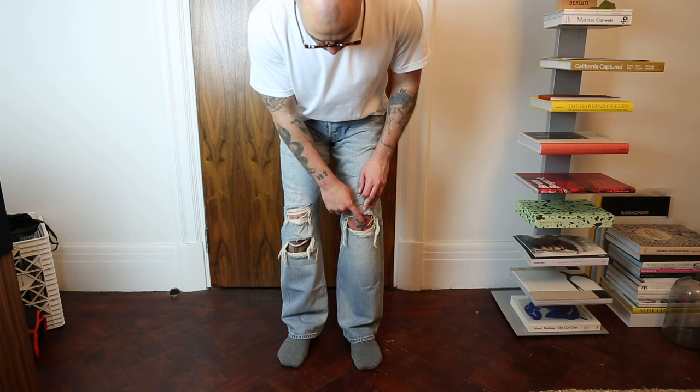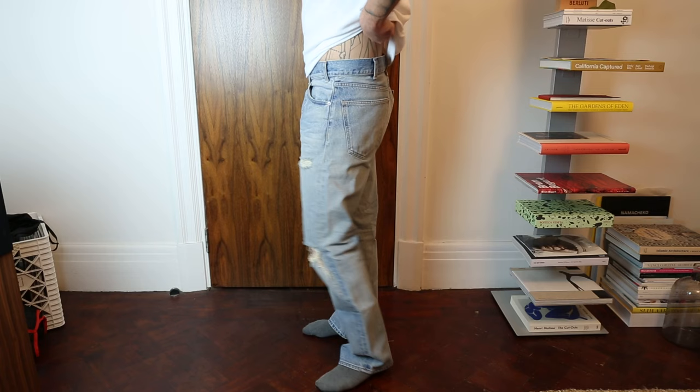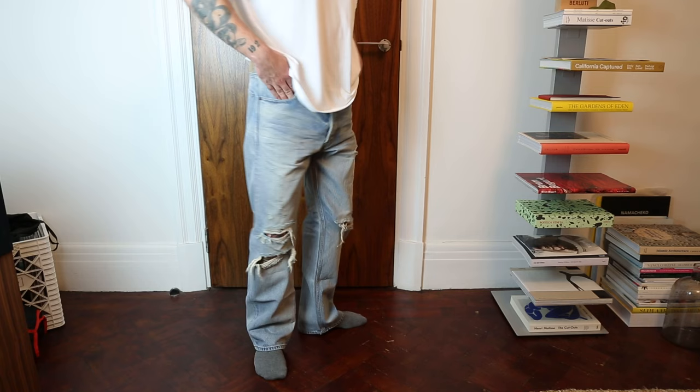Next is the Celine denim. This was one of those things where I implore anyone to go shop in-store — I was in Dubai with a friend, went to Celine, tried them on, and immediately knew the length and waist were right. I'm a 30 in Celine and it's a perfect fit because it stretches just a little bit. It's a really comfortable thick denim, and the little rips on the knees show off my knee star tattoos, which is cute.